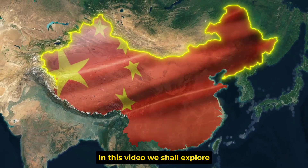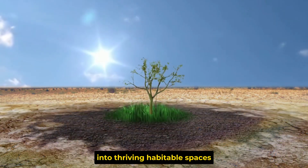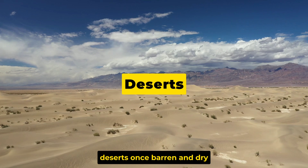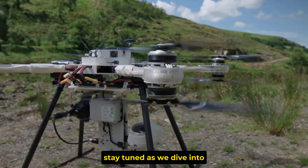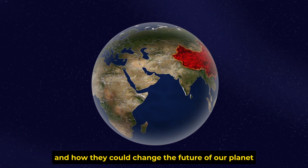In this video, we shall explore how China is transforming the world's most inhospitable deserts into thriving, habitable spaces through cutting-edge building technology. Deserts, once barren and dry, are becoming homes for humans and wildlife. Stay tuned as we dive into the incredible innovations that are making this possible and how they could change the future of our planet.